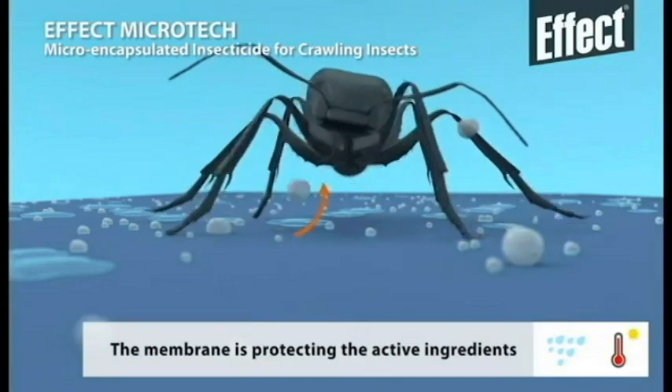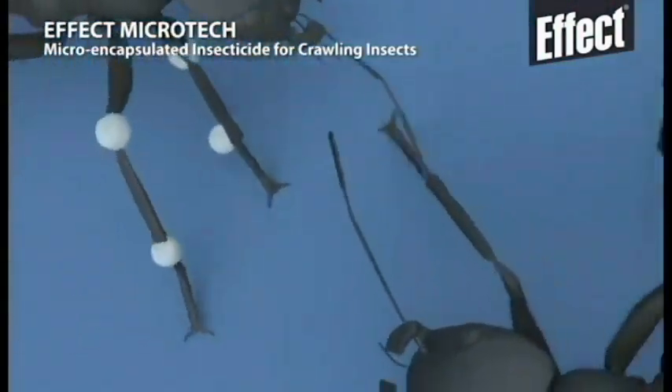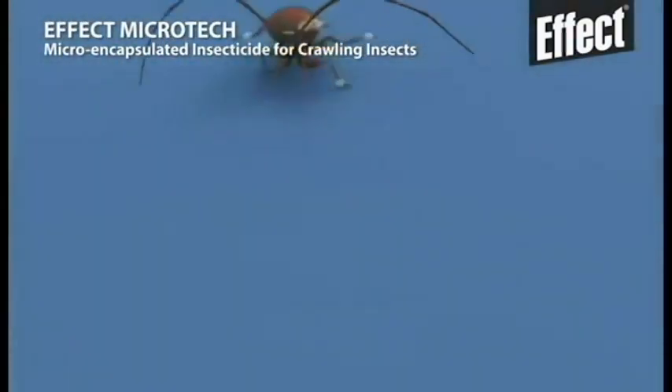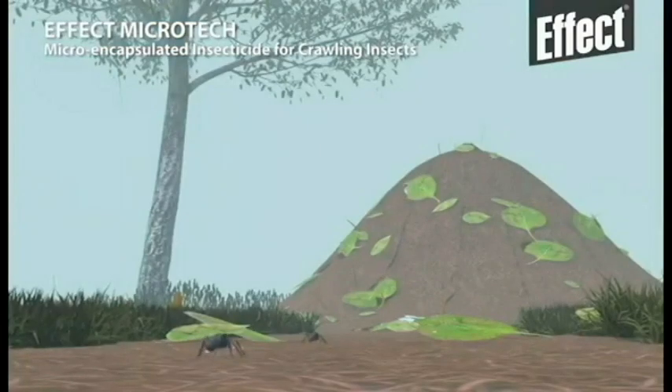Some active ingredients are not contained inside the microcapsules and provide immediate effect after coming into contact with insects. The other benefit of having the active ingredients inside the microcapsule is that they stick to the insect's body.